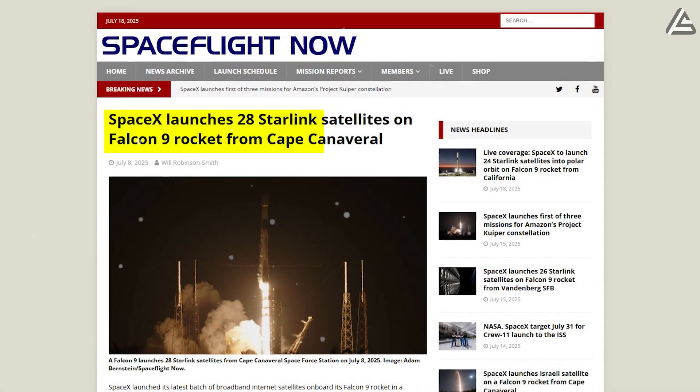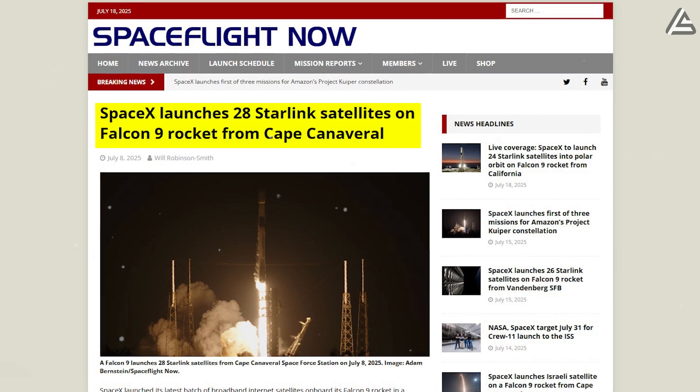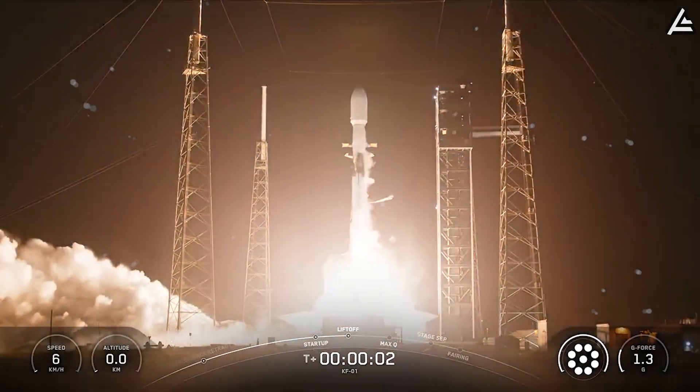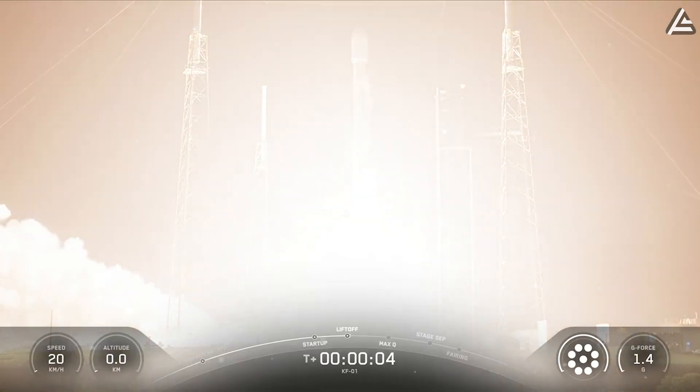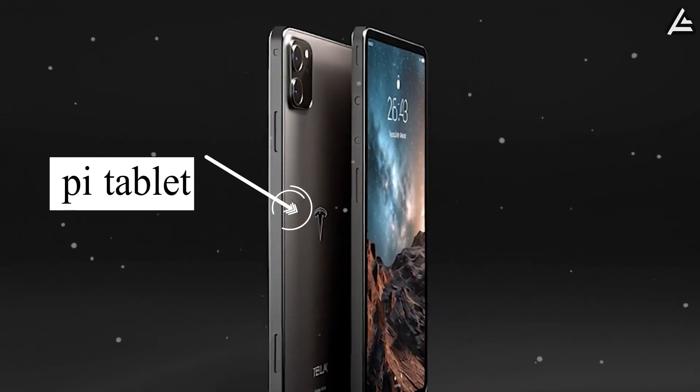On July 8th, SpaceX quietly launched 28 additional Starlink satellites from Cape Canaveral, intensifying speculation that Elon Musk is building more than just an internet network. Could this be the missing piece for Tesla's long-rumored Pi tablet?